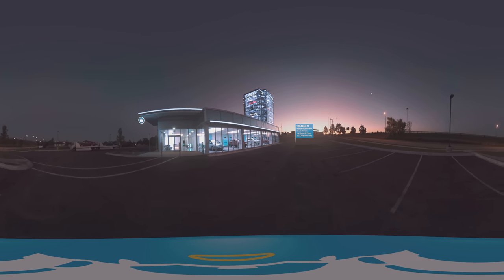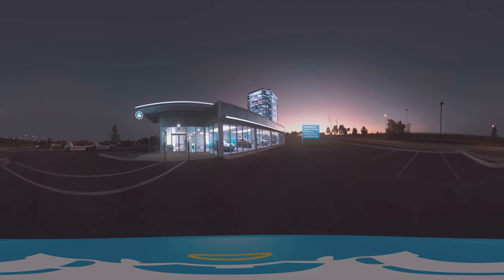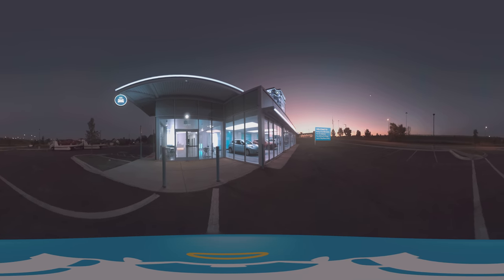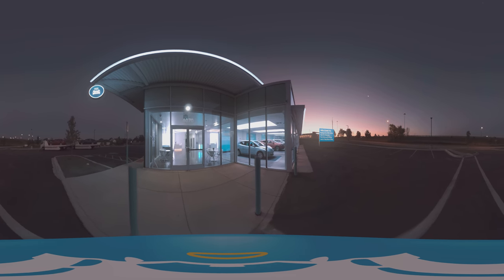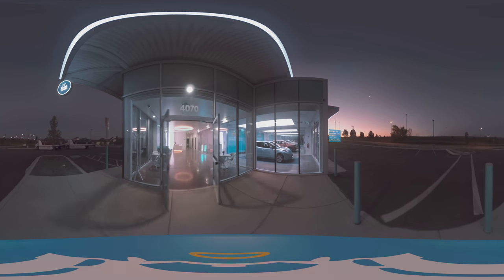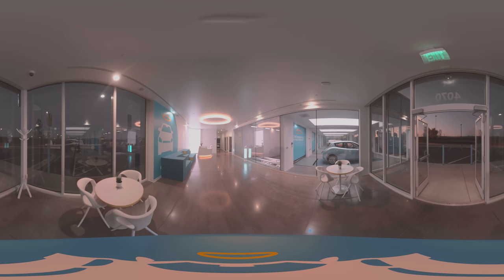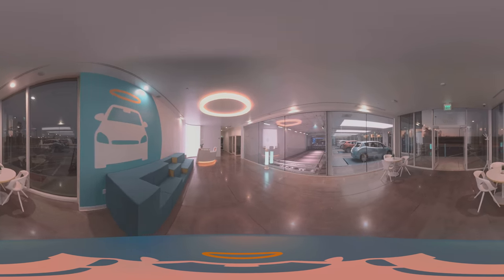Welcome to the world's first coin-operated car vending machine by Carvana. After one of our customers buys their car 100% online, they can have it delivered to their home or come here, where they insert a fist-sized coin in a coin slot and have their car dispensed right at their feet.